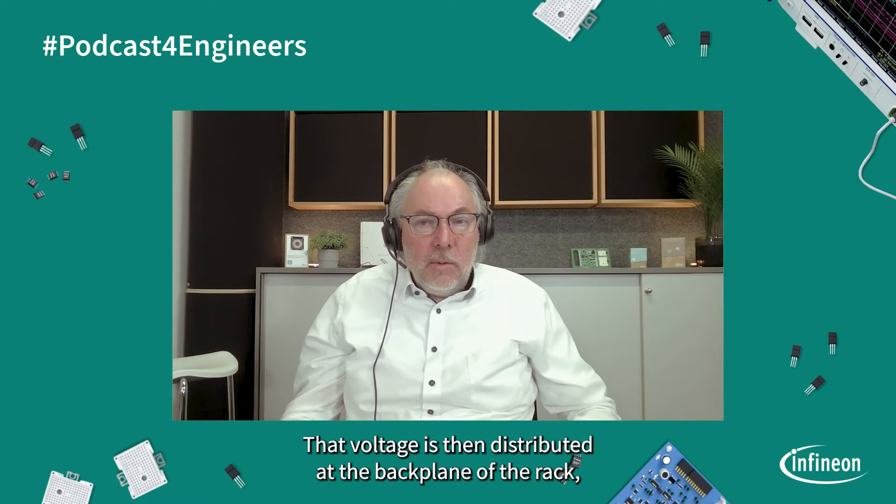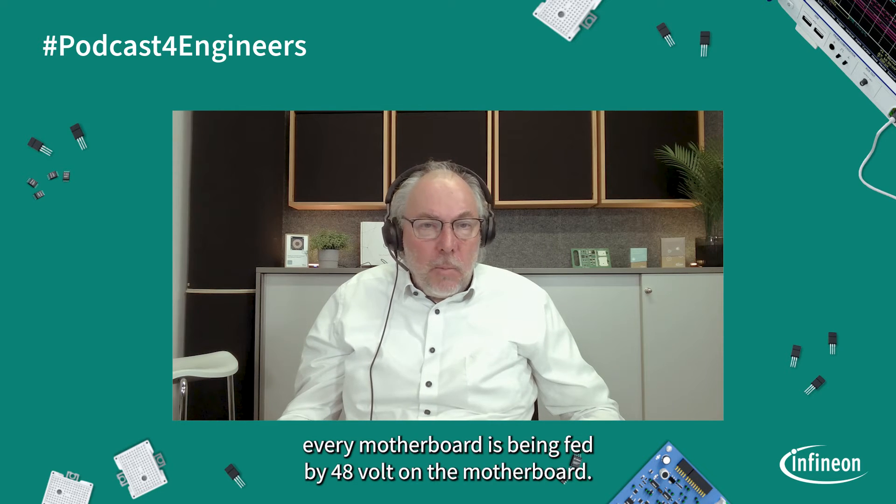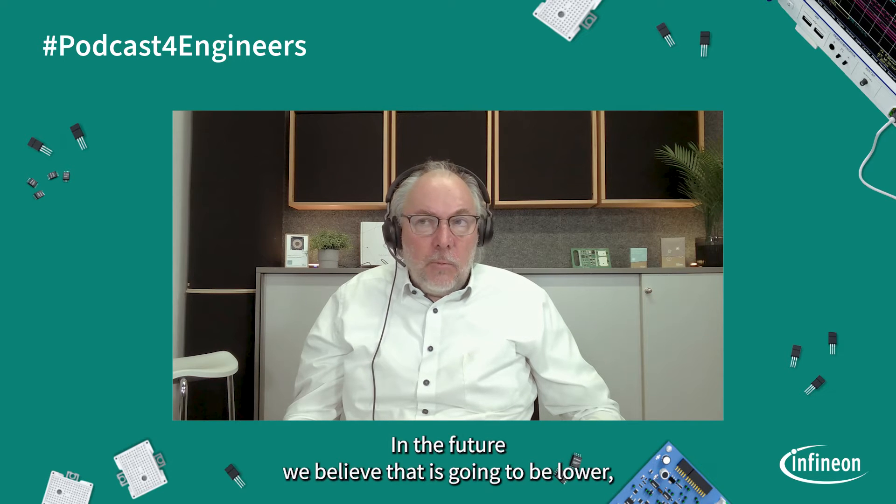That voltage is then distributed at the backplane of the rack. Every motherboard is being fed by 48 volt. On the motherboard, we are now having an intermediate bus converter converting 48 volt into an intermediate bus voltage. Today, that is 12 volt. In the future, we believe that it's going to be lower, typically at 6 to 8 volt.